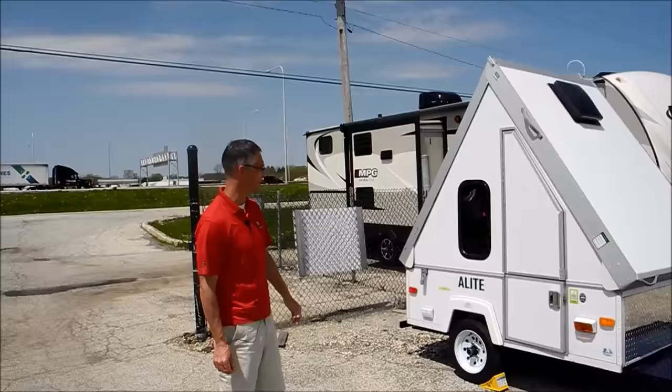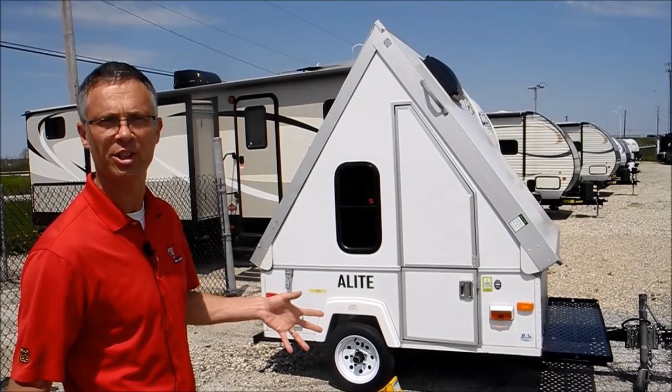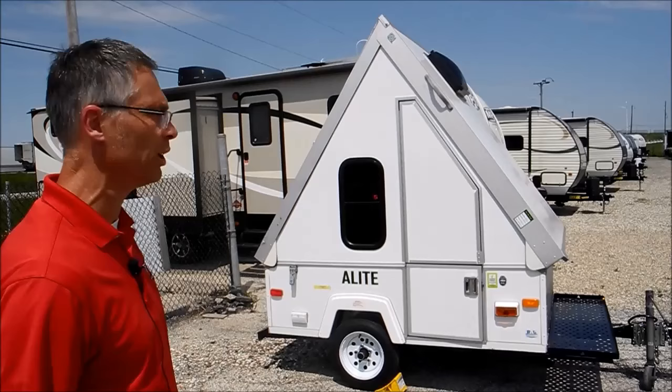One cool thing about these A-Lites — it's a real simple little trailer, but it's really built well. It's got a torsion axle, which means independent suspension. It's got four stabilizer jacks, and you can just see it's got really solid construction.